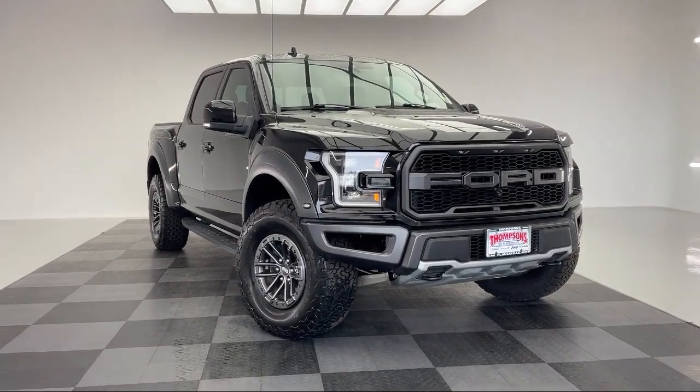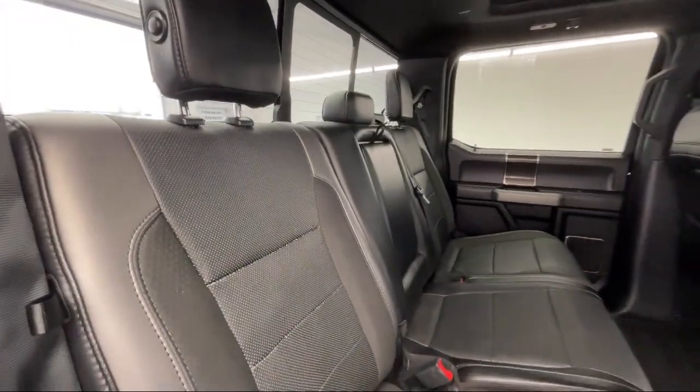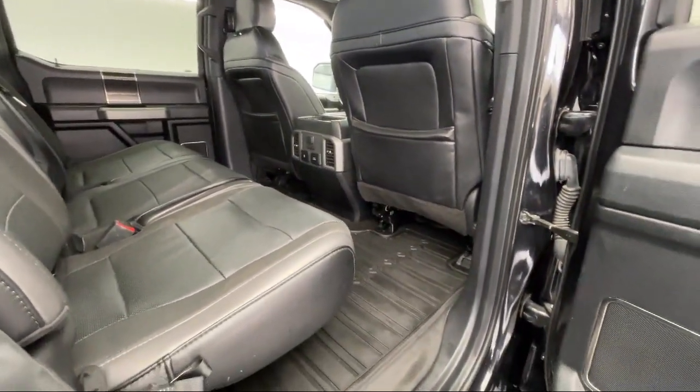It also features front collision mitigation, an MP3 player, a powerful and efficient turbocharged engine, auxiliary audio input, and has less than 35,000 miles on the odometer.